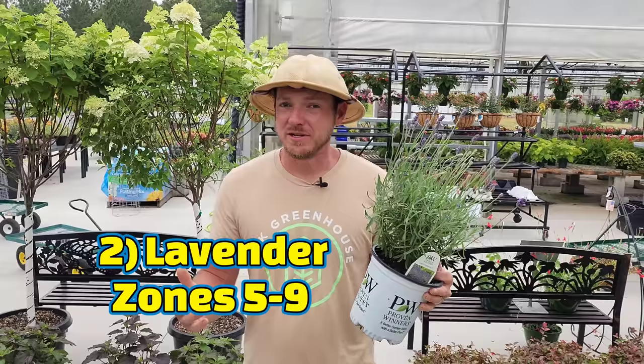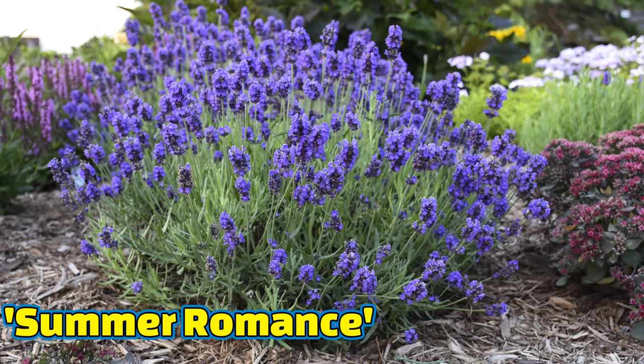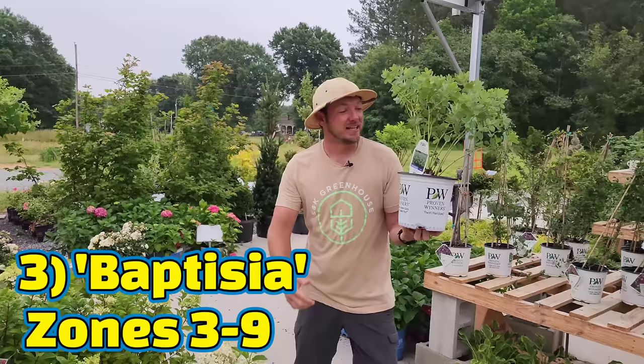Next on the list is lavender. Although we enjoy the sweet fragrance bringing these inside and smelling them through the house, they are rarely on the menu for deer. There are many varieties of lavender out there. This one's called Summer Romance — it's another one by Proven Winners. It grows about 18 inches tall and is a long bloomer. What I love about lavender is once it's established, it's extremely drought tolerant so you don't have to run that irrigation too often.